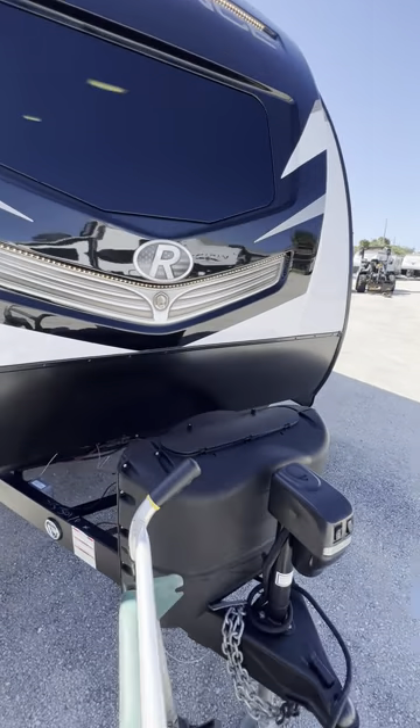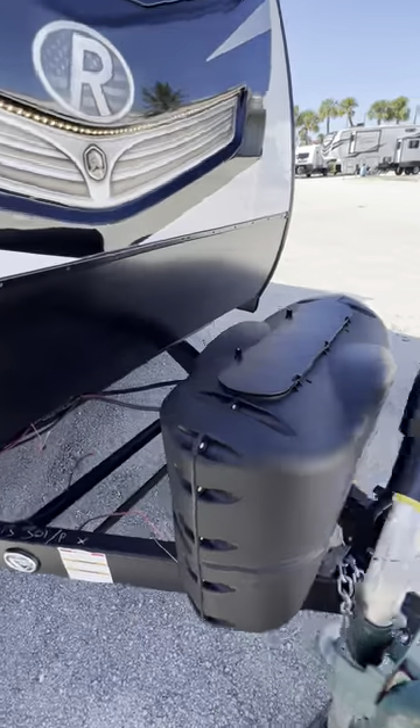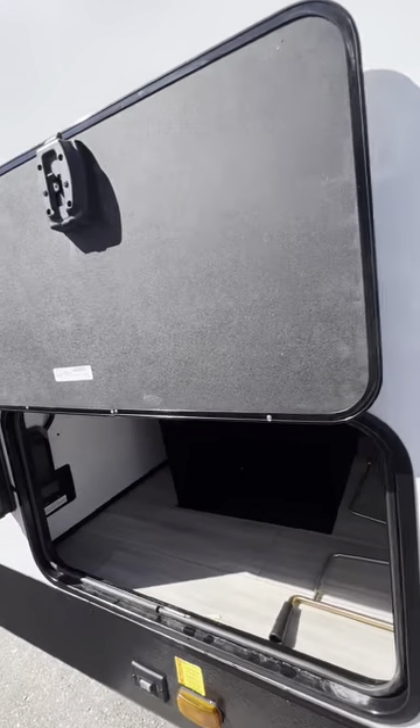Down here we have a power jack, the propane goes here, and your batteries go right down here. Coming along to the side, let's take a look at the pass-through storage.